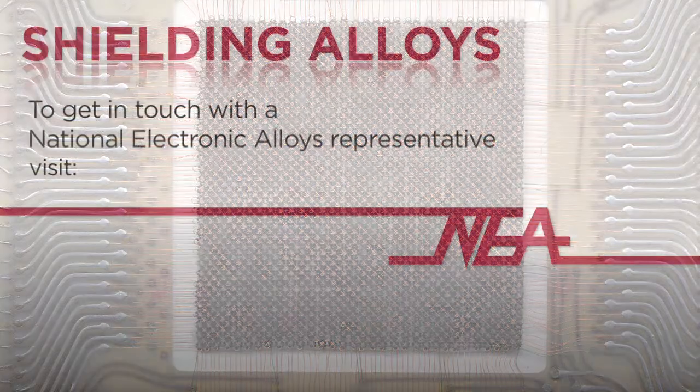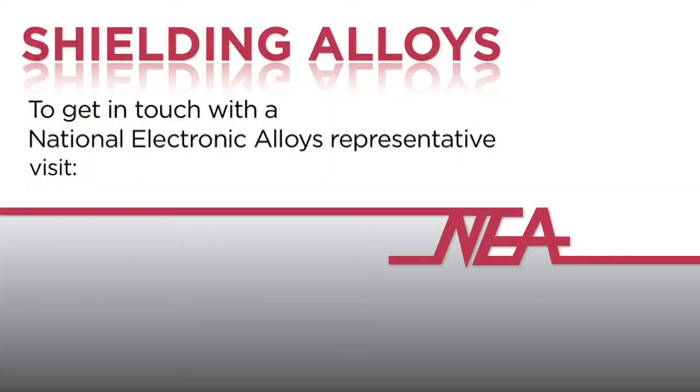To find out more about our shielding alloys or to get in touch with a National Electronic Alloys representative, visit nealloys.com and go to the contact page. That's N-E-alloys.com. Thank you.